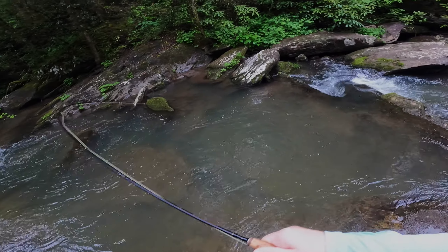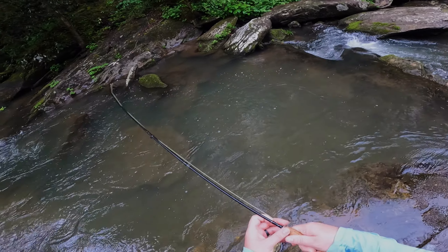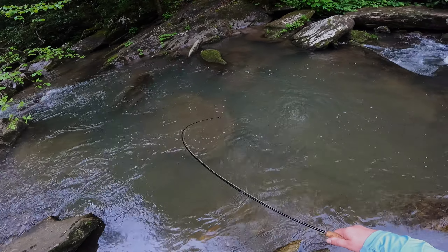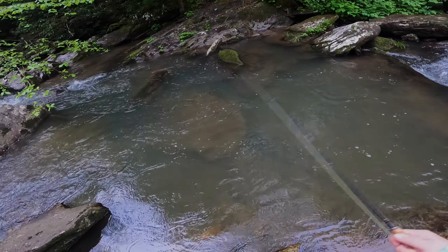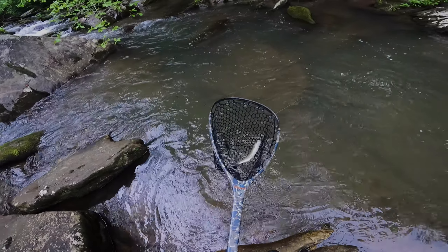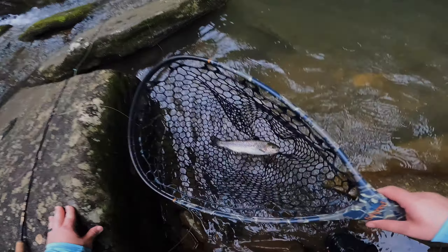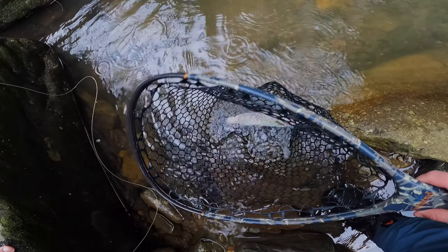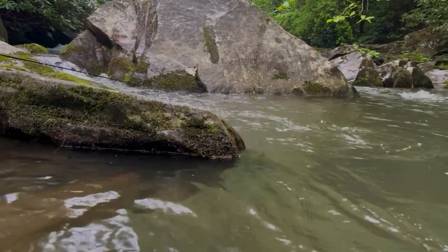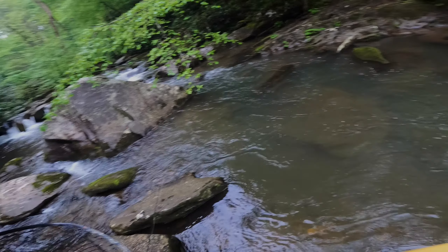There we go — easy now, easy. Oh, that's a good fish! Nice — you look kind of like a holdover. Yeah, you might be a holdover. Alright, well we're not skunked, that's a good deal.